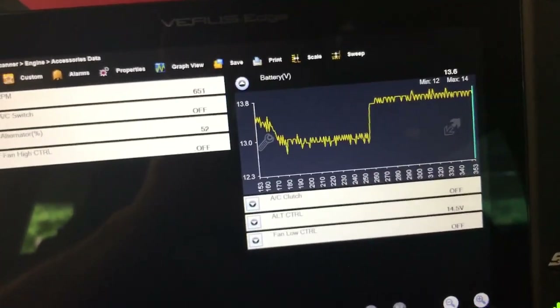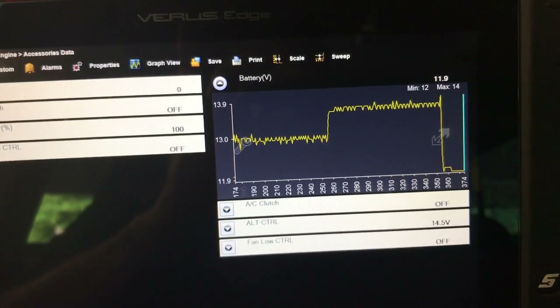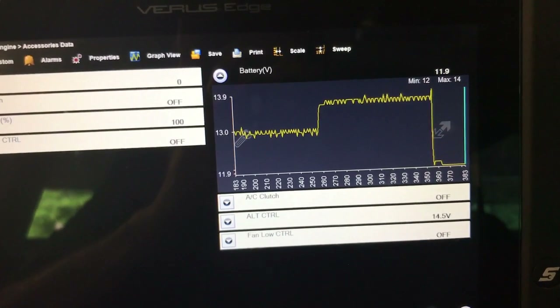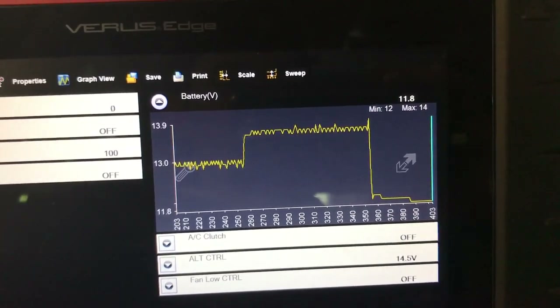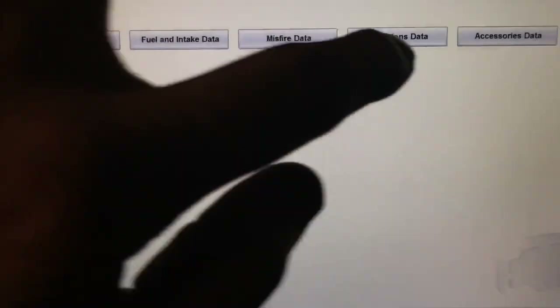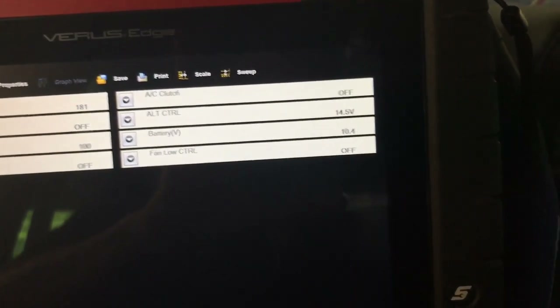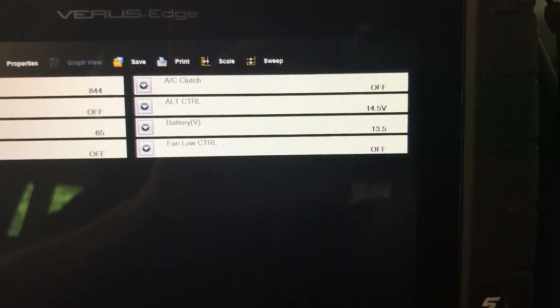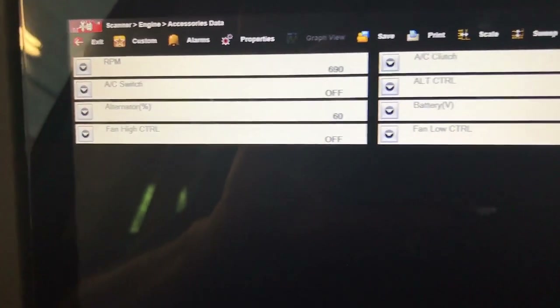Let me turn the car off quickly to check the battery voltage. With the car off, we're reading 11.8 volts — so that battery is very, very weak. That's also part of our issue here. The battery is low — it's starting okay but it's low — that's why we're seeing 13.5–13.6 volts and 50-something percent charging: the alternator is trying to bring that battery back up to the right level.